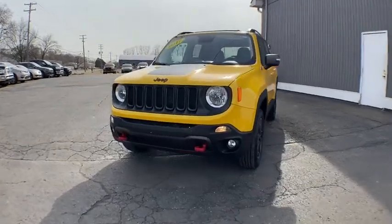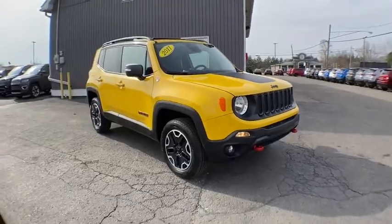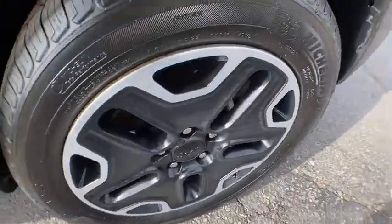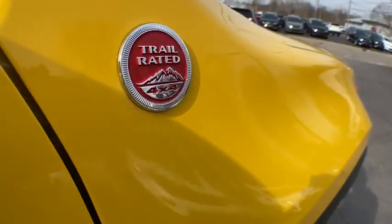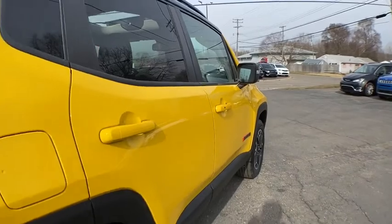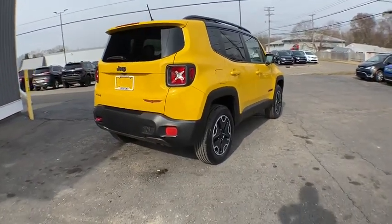Stop by and take a look at the 2017 Jeep Renegade. The Jeep Renegade offers full-size capability built into a smaller SUV. The Jeep Renegade is an incredible combo of smart technology, cool colors, and innovative materials. It has a capable command center with the tools you need for discovering everything that's out there.